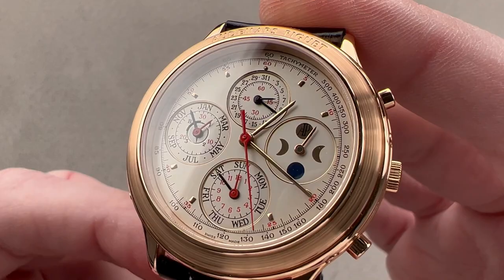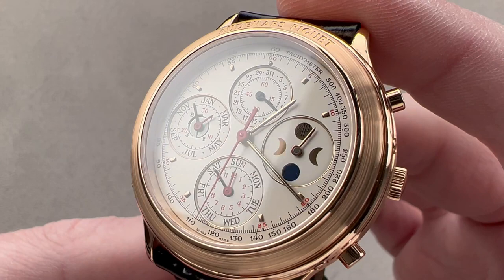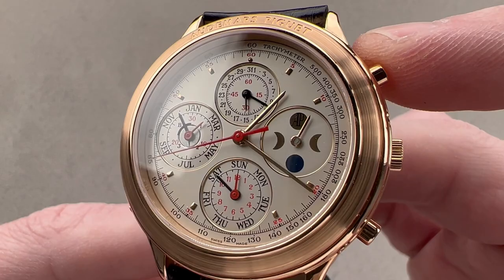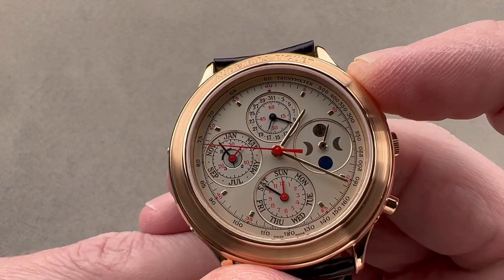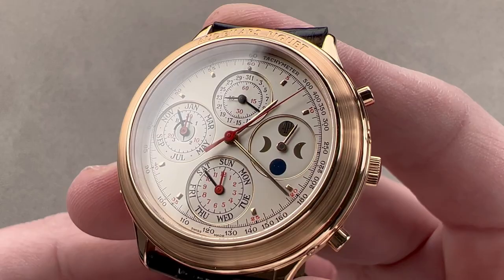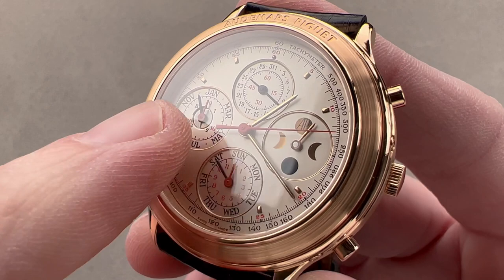The dial is best described as somewhere between silver and champagne — it does have a slight off-white tinge to it. It has a vintage-like feature too, with a tachymeter printed on the dial. In the early to mid-20th century, that's generally how a tachymeter would be included on a watch — incorporated on the dial rather than the bezel. You can use that tachymeter in conjunction with the chronograph to gauge the speed of an object, such as a car, over a kilometer. We have a beautifully symmetrical dial with a perpetual calendar, moon phase, and chronograph, and four sunken registers, each with a polished rose gold chaptering.